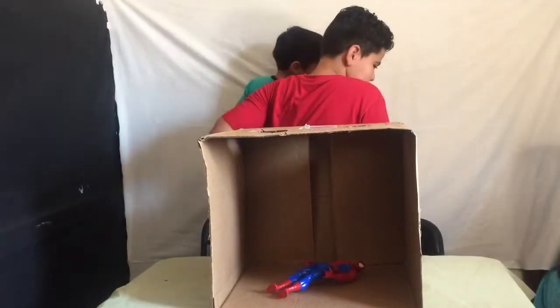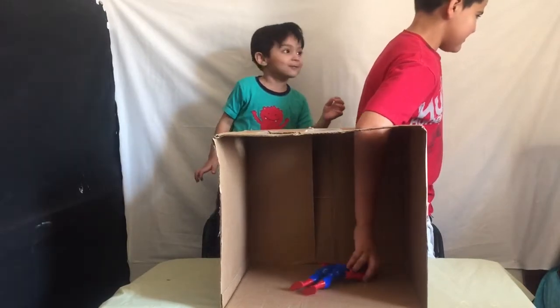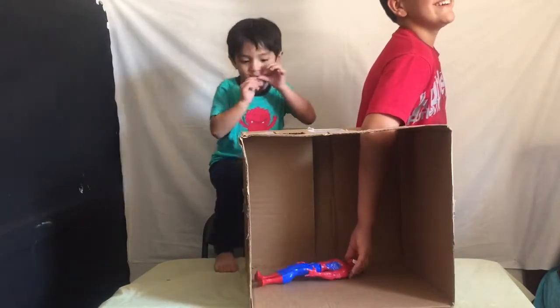Guys, round two. Go ahead. Don't take it out, don't look, just stick your hand in. Touch it, Aiden.